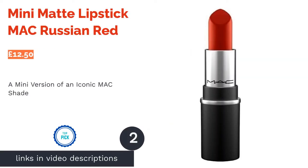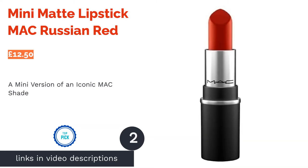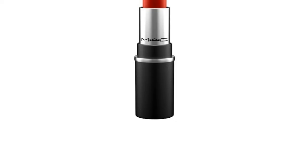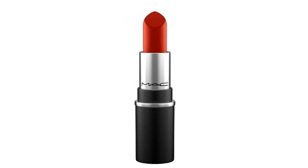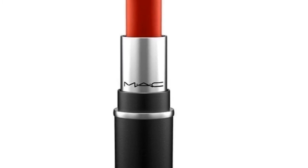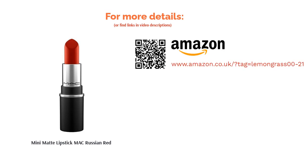The second product on our list is the MAC Mini Matte Lipstick. MAC's best-selling Russian Red lipstick now comes in a mini size, perfect for stowing in your handbag for quick touch-ups. This iconic shade is a firm favorite of celebrities like Dita Von Teese, so it'll undoubtedly add glamour to any outfit. Since it has blue undertones, it'll look particularly great on those with fairer skin and dark hair. We think this is ideal if you want to try the shade before buying a full-size version, and you can't go wrong spending less than £15 on a premium makeup brand.